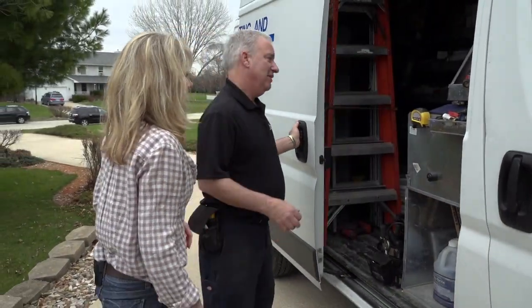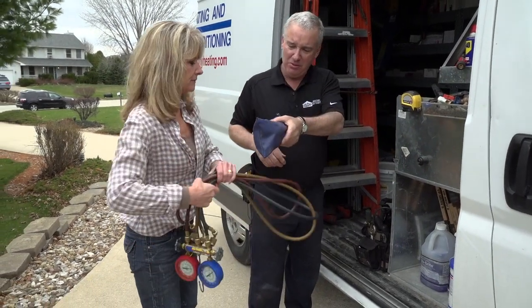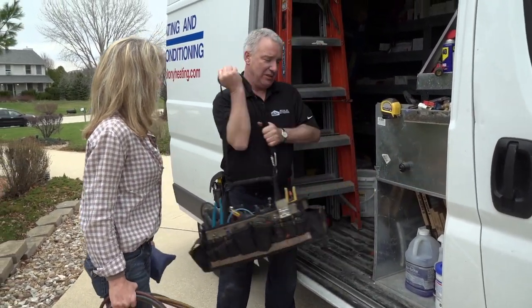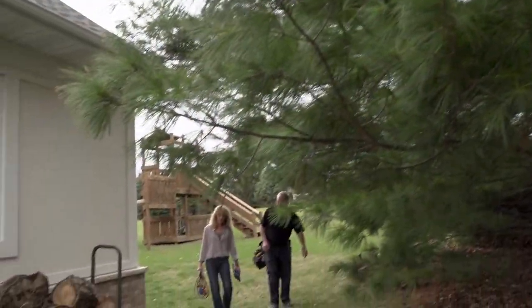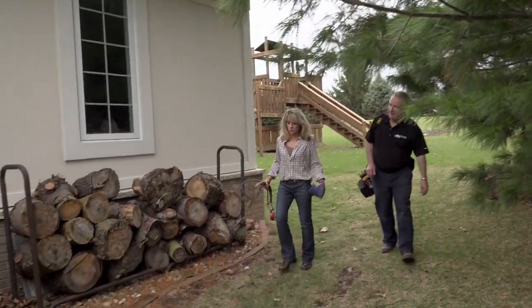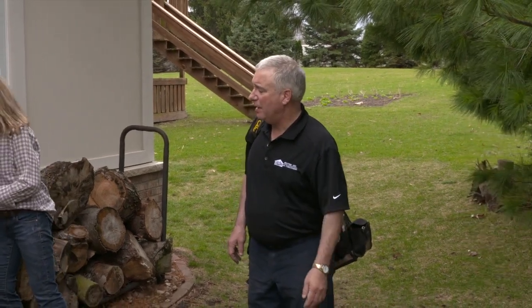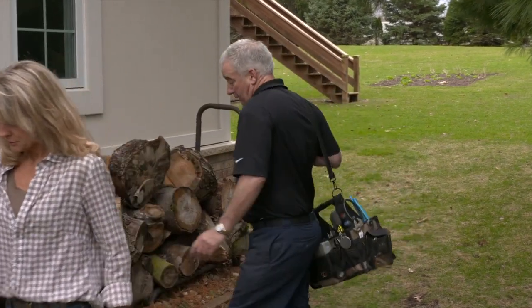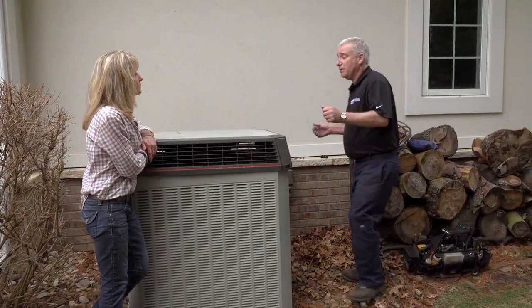Megan offers to help carry equipment, grabbing the gauges and temperature probe while John takes the tools. At the condenser, Megan asks if an air conditioner tune-up is something homeowners should have done every year. John says he would definitely recommend it because mice can get inside and chew up wires, and also because getting the unit washed and cleaned helps it work efficiently.